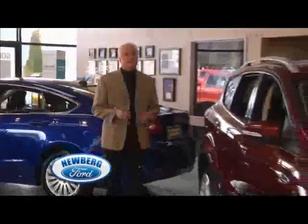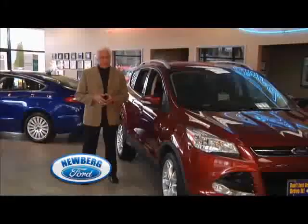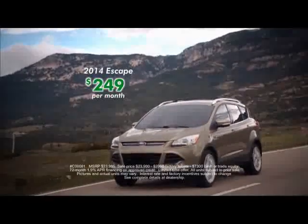It's easy on the eyes and really easy on gas. Those are just two of the reasons why Escape has become one of our best sellers here at Newberg Ford. Right now we're offering 2014 Escapes for just $249 a month.